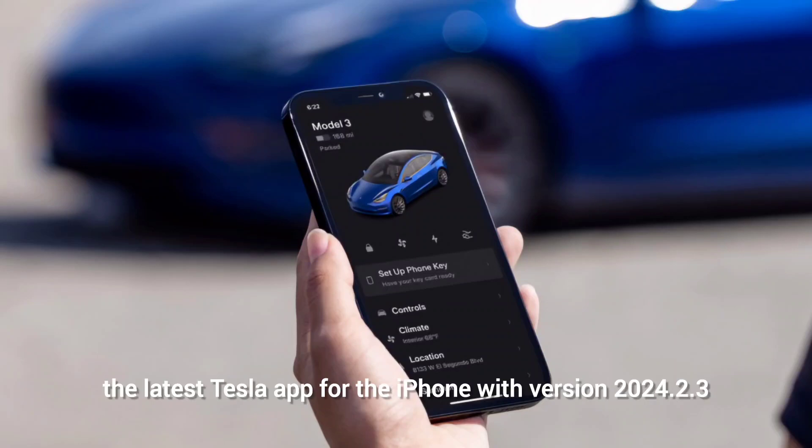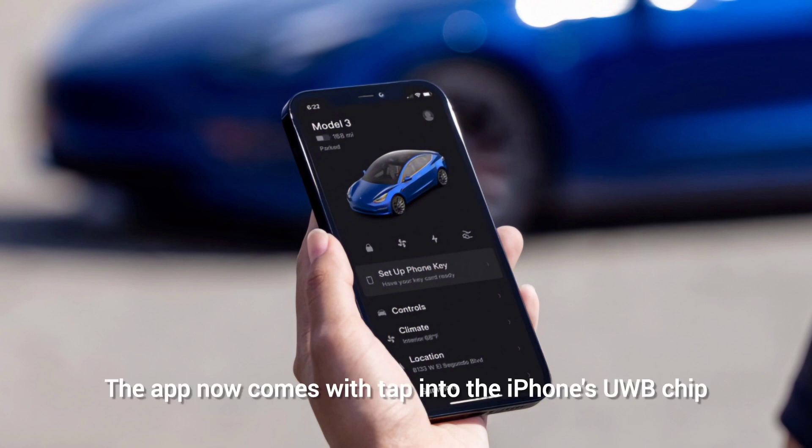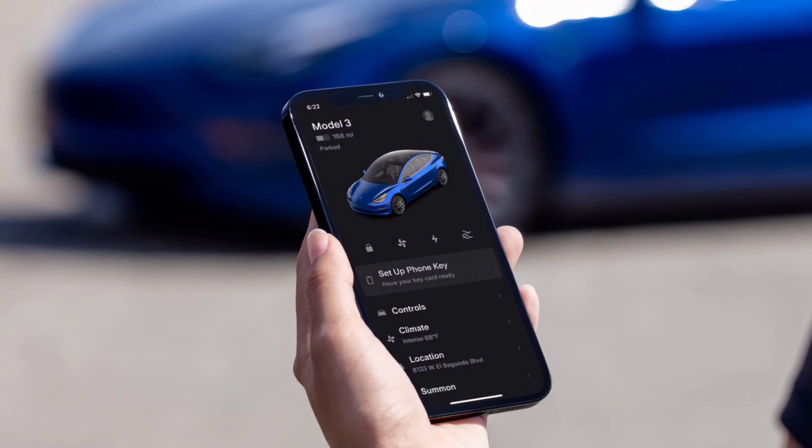An interesting new feature comes with the latest Tesla app for iPhones, version 2024.2.3. The app now taps into the iPhone's UWB chip and uses it for advanced and more secure phone key handling.